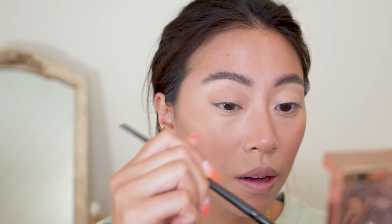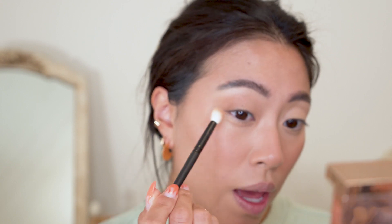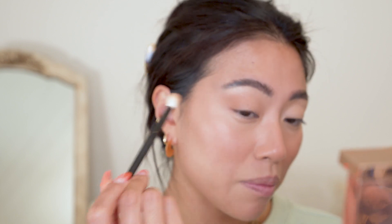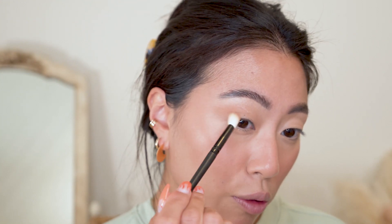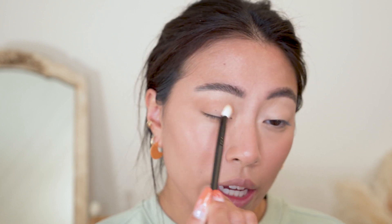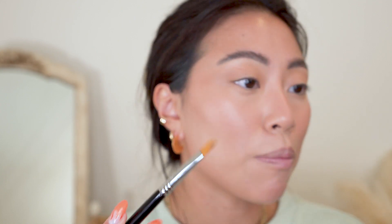I'm just going to pick up the bronzer from the Patrick Ta palette with a brush for the eyes. Brandon and I have also been getting more serious about looking to buy our own home. We live with his grandma and have been there for almost three years — I can't believe I've lived in LA that long. It's about time we find our own place, but the market's a little crazy right now so we're not in a huge rush. I'll pick up a little more on my brush and pat it into my lower lash line.